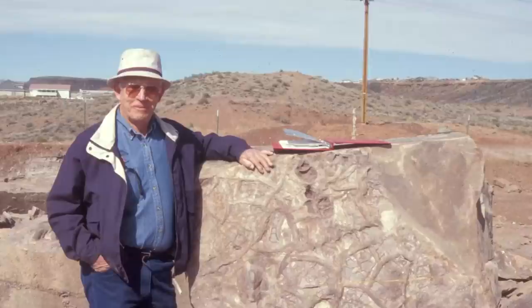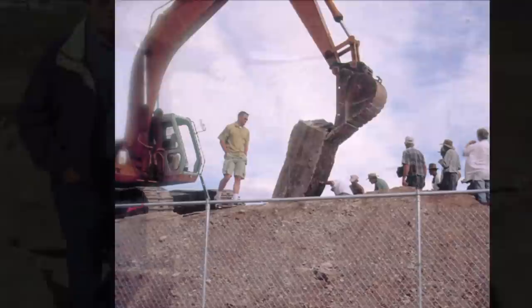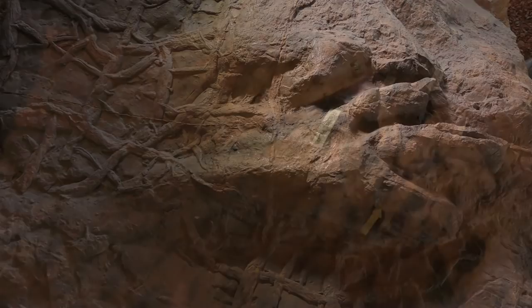This important fossil site was discovered in the year 2000 by Dr. Sheldon Johnson, a local optometrist, when he was leveling out a hill on his property. As Dr. Johnson turned over slabs of rock on his land, he was surprised to discover incredibly detailed footprints and natural casts of footprints left by the feet of dinosaurs.